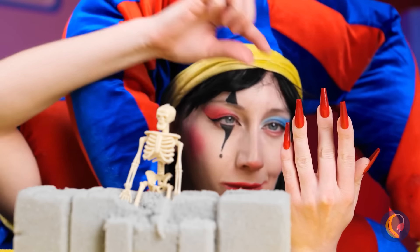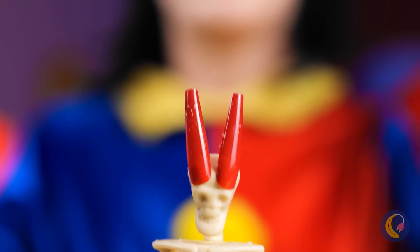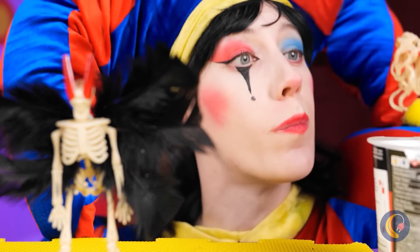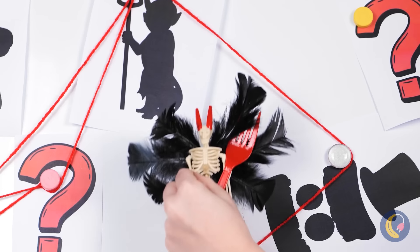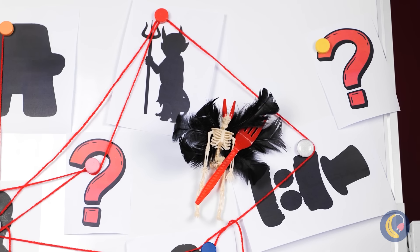Nothing to be afraid of — it just needs a little makeover. Some horns and a pair of wings on back. Drama. And you can't forget the pitchfork. Okay, maybe now we should be scared.